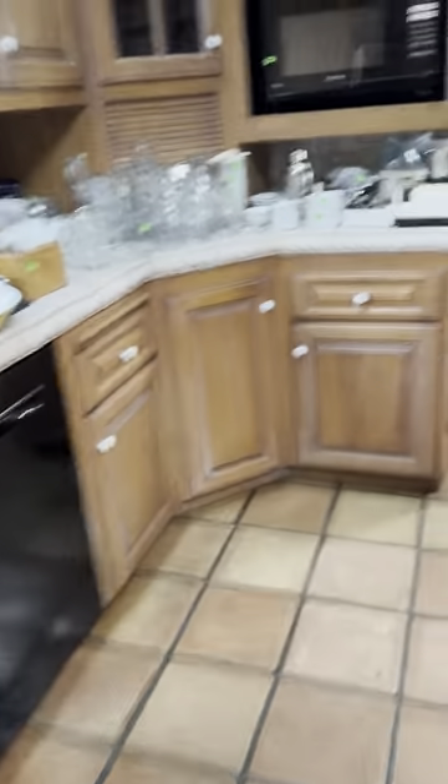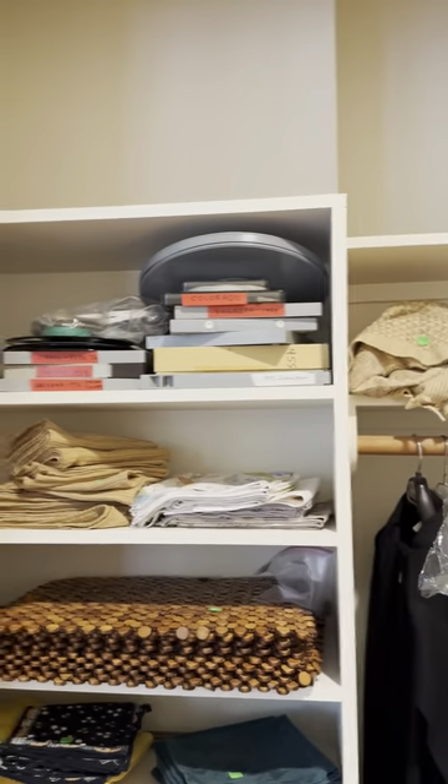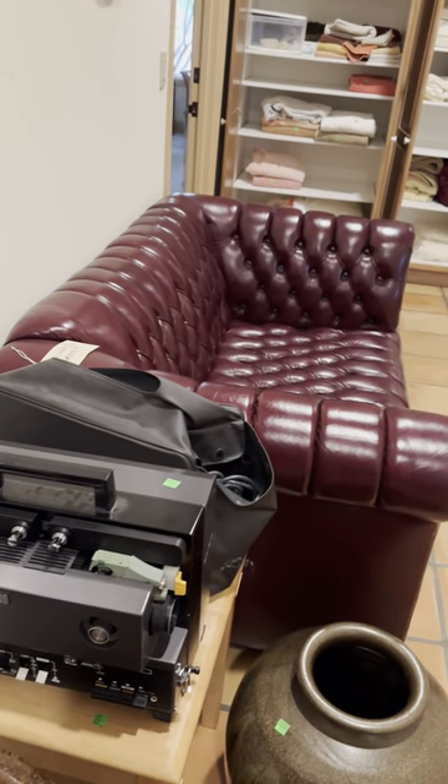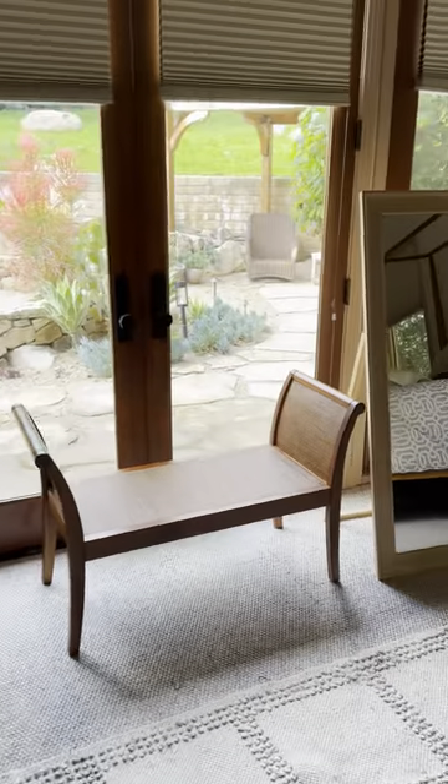Now we're going to the other side of the house. We've got an antique umbrella stand. We have some old 8-millimeter videos from the 70s to the 80s. We've got a high-end projector — it is an Elmo GS-1200. Moroccan purse, African art. Beautiful art-size rug, I think it's 9 by 12. A wicker chair, wicker bench.